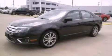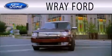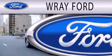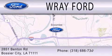Contact us today and schedule your opportunity to see this vehicle in person. Ray Ford is dedicated to doing everything possible to ensure that the experience you have selecting your next vehicle is as pleasant as possible. We are located at 2851 Benton Road in Basler City.